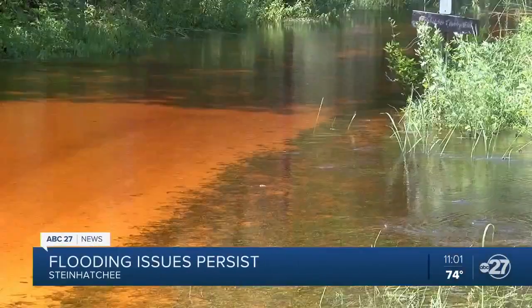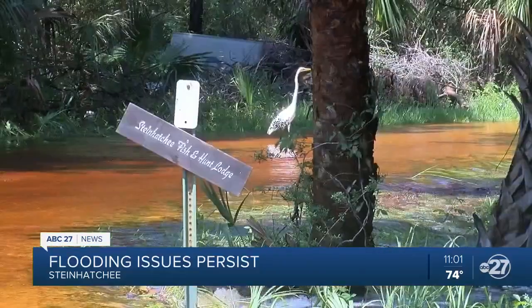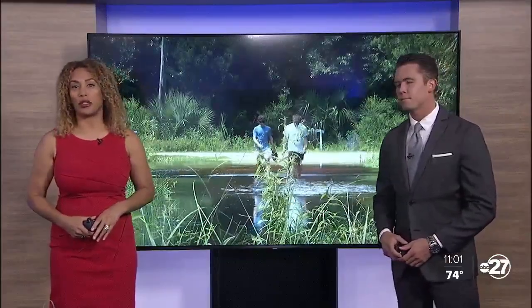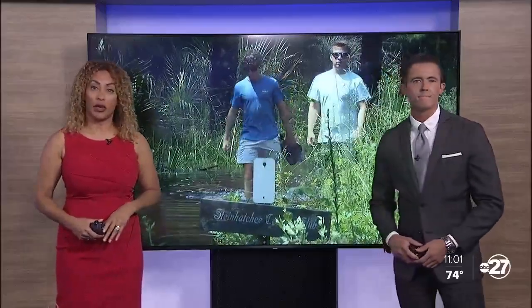At the end of the day, this is what we would call an emergency. Neighbors in one Big Bend community are trying to stop things from getting worse as high water swamps their streets. Thanks for staying up with us. I'm Channing Frampton, and I'm Ava Van Valen. Now at 11, ABC 27's Cara Bailey shows us just how deep these floodwaters are and what property owners plan to do about it.